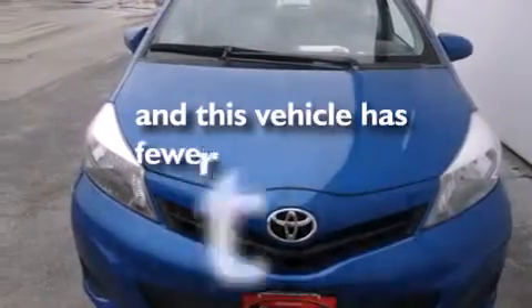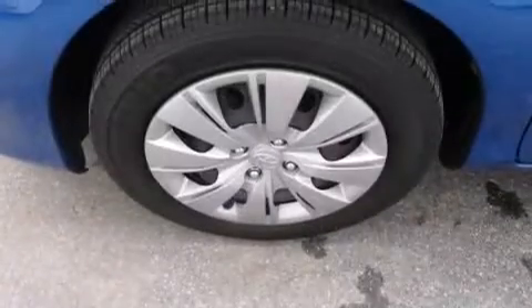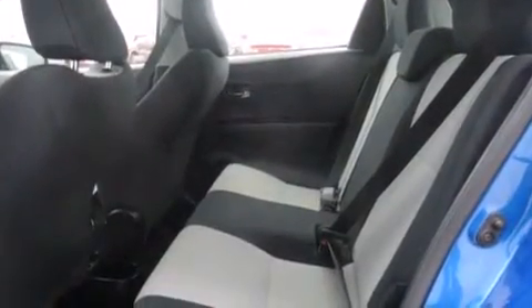This vehicle has fewer than 41,000 miles on the odometer. With an EPA estimated rating of 36 miles per gallon on the highway, fuel efficiency is still high on the list of priorities.